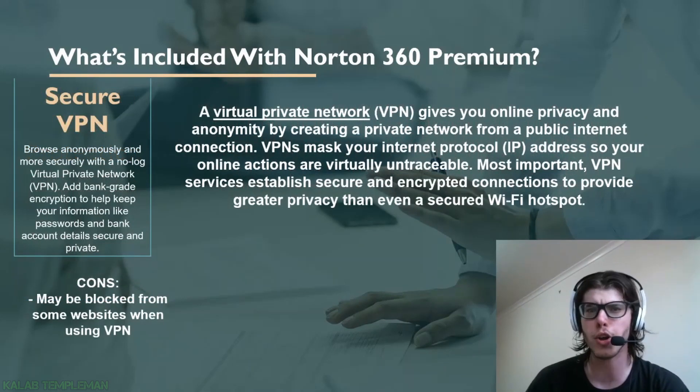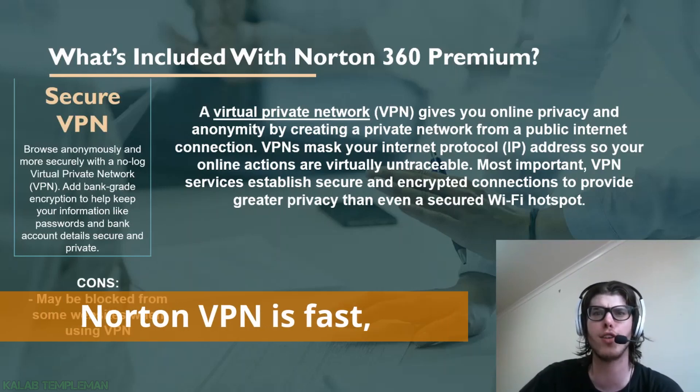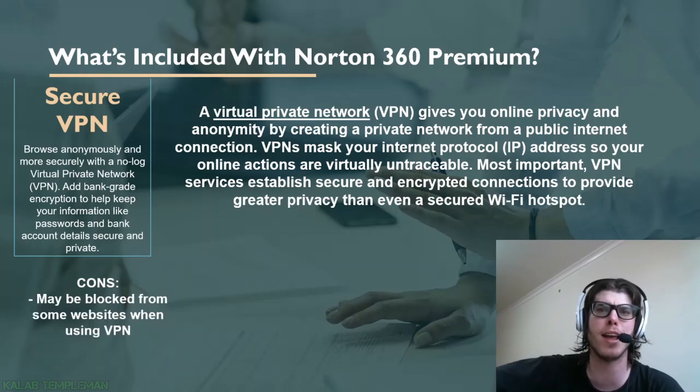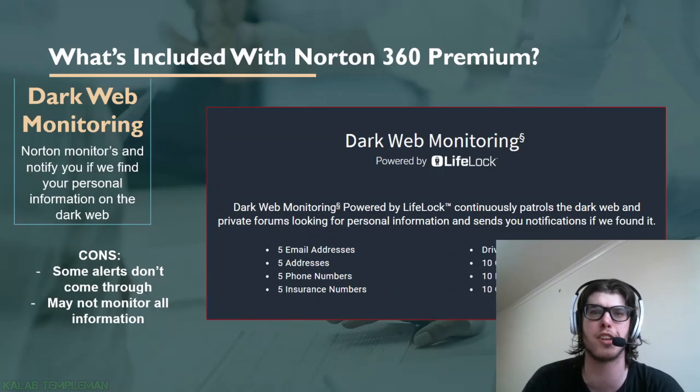With secure VPN — a virtual private network — you get online privacy by creating a private network from a public internet connection. A VPN masks your IP address, making you pretty much untraceable, though realistically anything can be traced online. One con is that depending on some sites, you may be blocked while using a VPN. Overall I really love the secure VPN — it's very fast. I've used free VPNs before that were extremely slow, but with Norton's VPN it's pretty much the same speed as without.